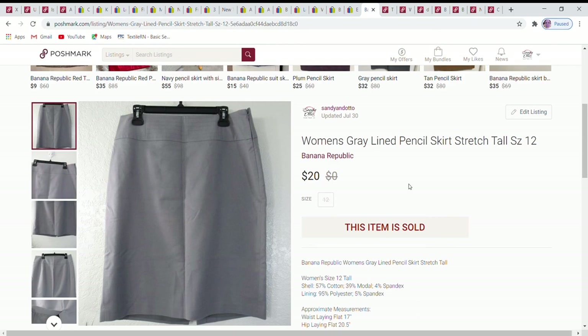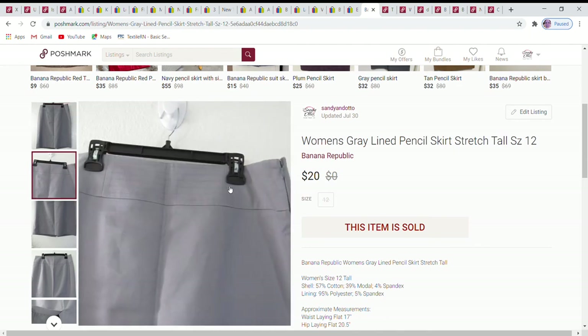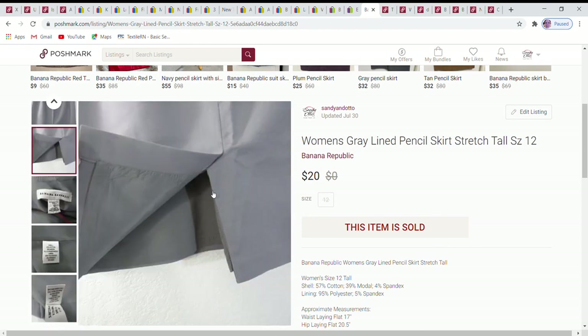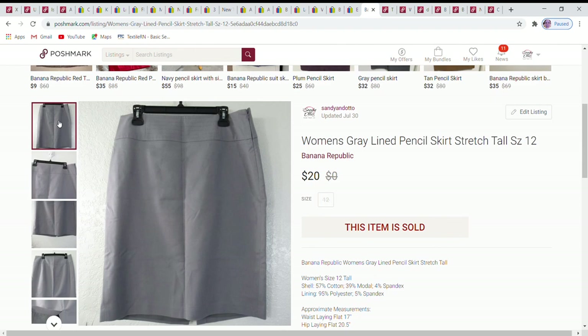Now onto Poshmark sales. First is a Banana Republic skirt, size 12 tall. I love listing tall sizes because there's definitely a market for them. This one had special detailing — a stitched panel in the front — and was both lined and vented, which is that nice extra touch you get from Banana Republic. It sold for $20.